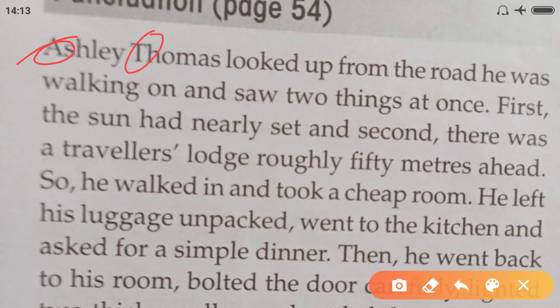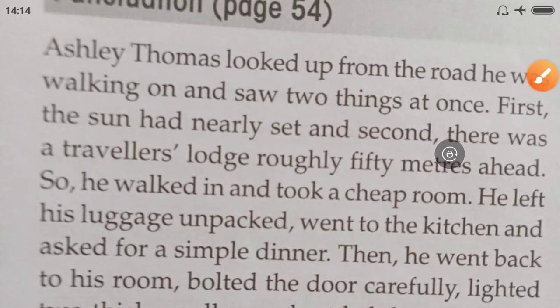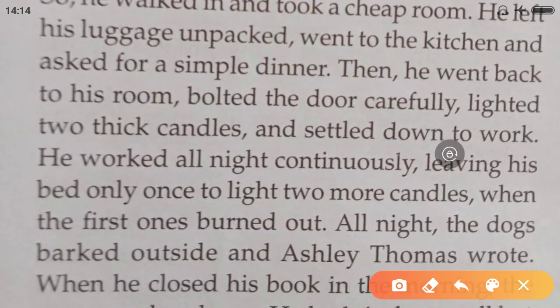Now punctuation: 'Ashley Thomas' — capital A, capital T — looked up from the road he was walking on and saw two things at once. Full stop, then capital letter. First, the sun had nearly set, and second, there was a traveler's lodge roughly 50 meters ahead. Full stop, capital letter. He walked in and took a cheap room. He left his luggage unpacked, went to the kitchen, and asked for a simple dinner.